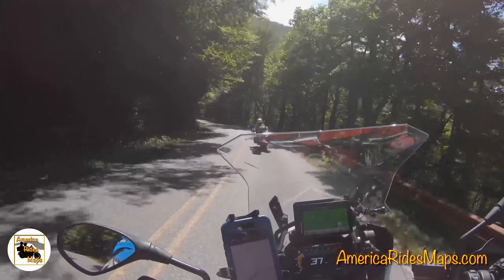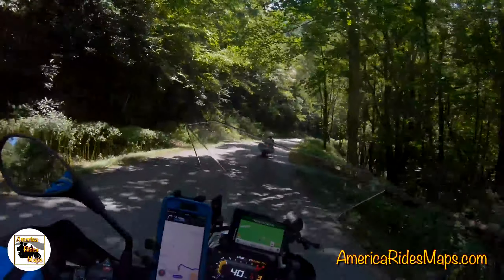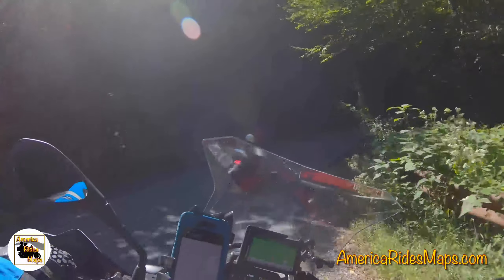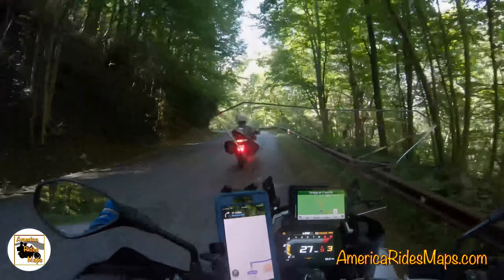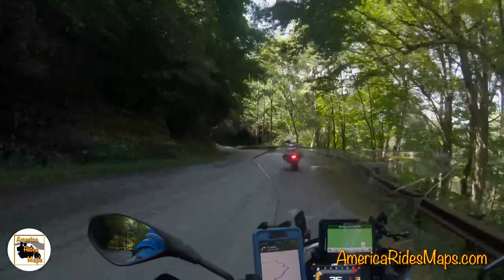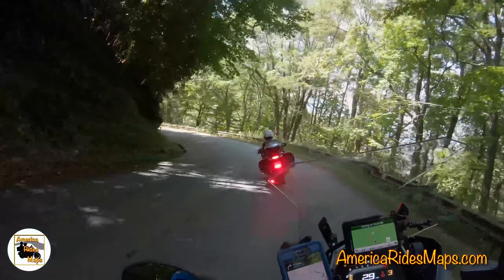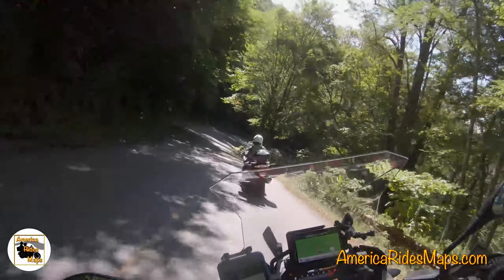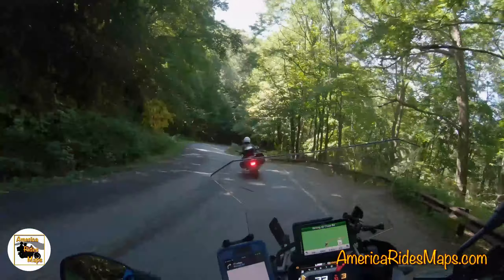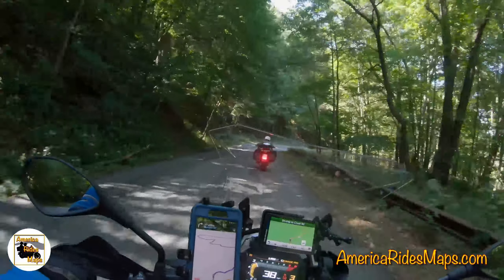The road is in pretty good shape. It's been about three years since it was last paved and top-coated. There have been a few patches here and there — a section of the road actually slid away higher up and they ended up replacing that — but otherwise it's in pretty good shape overall. Not a whole lot of big potholes, cracks, or broken-up areas, and not too many real issues with gravel kicked onto the road from cars.